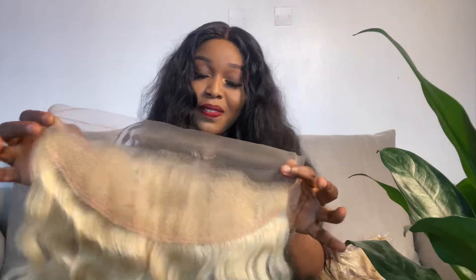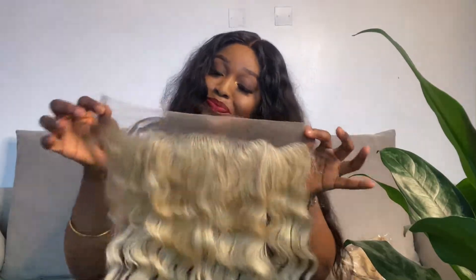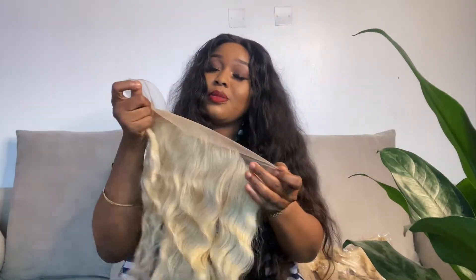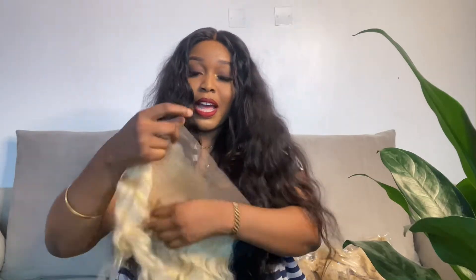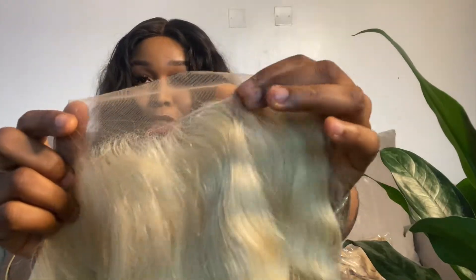I believe this is a 13x4 lace frontal, and this is the hair of the frontal as you guys can see. I am so so impressed — most of the time the hair you get from these companies, especially raw hair vendors, the lace is always really really messed up. But this hair is beautiful. I believe this is a transparent lace, and all of the knots came bleached. The knots are already really bleached — there are no black knots whatsoever, which is a plus.